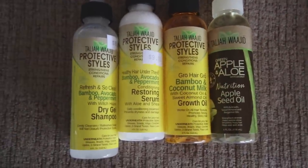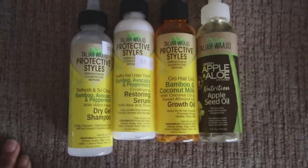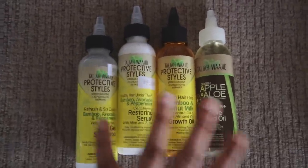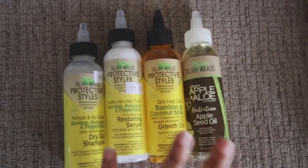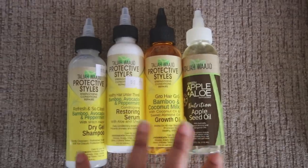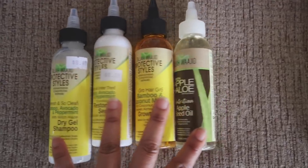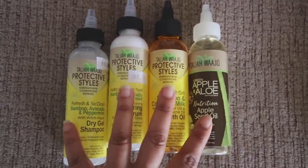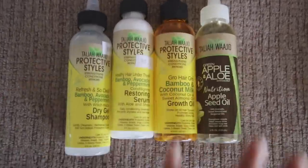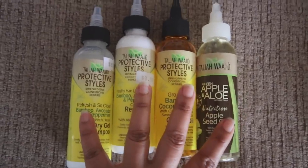I also saw a brand on Instagram called My Sunday to Sunday - it's a Black-owned business - but it's like a hundred-something dollars, so I wanted to try this out first and see how I like it. If I don't love it, maybe I'll branch out and try My Sunday to Sunday. My friend Courtney uses it on Instagram and she raves about it. I'll try to link this if I can find it online, and My Sunday to Sunday as well down below.